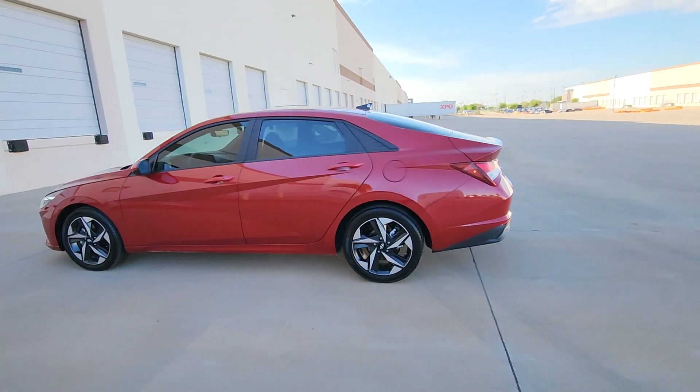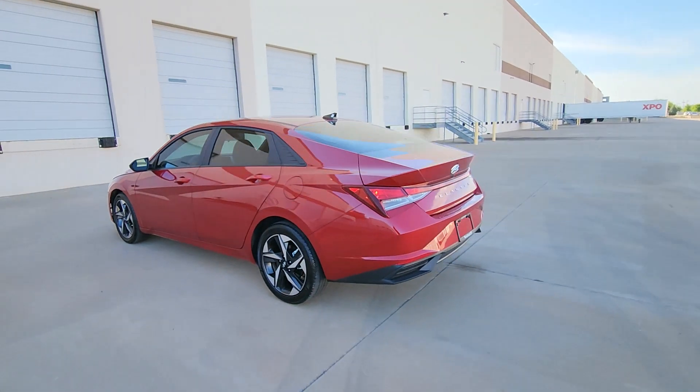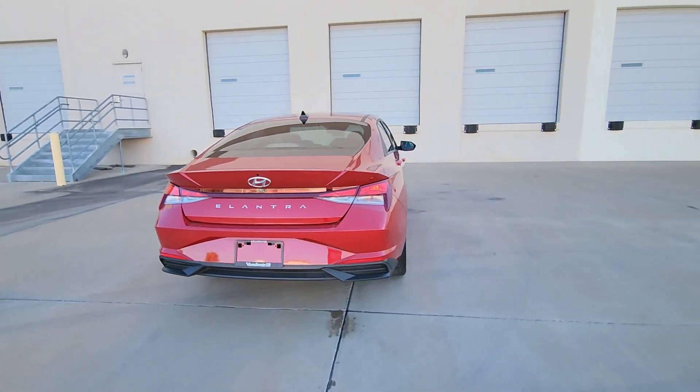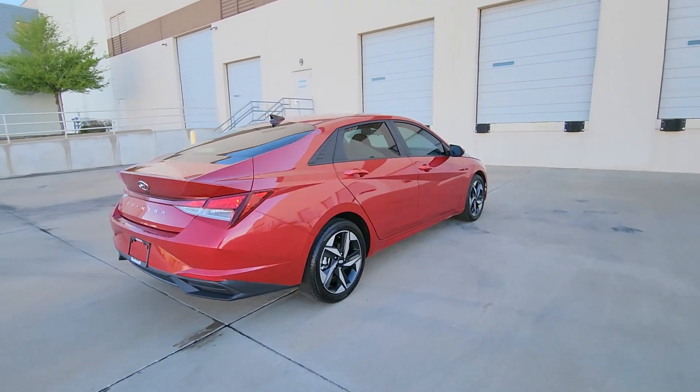Get into a car with value. 2023 Hyundai Elantra. With less than 15,000 miles on the odometer, this vehicle provides excellent value.